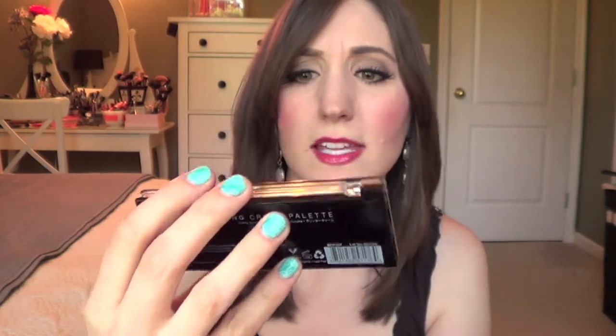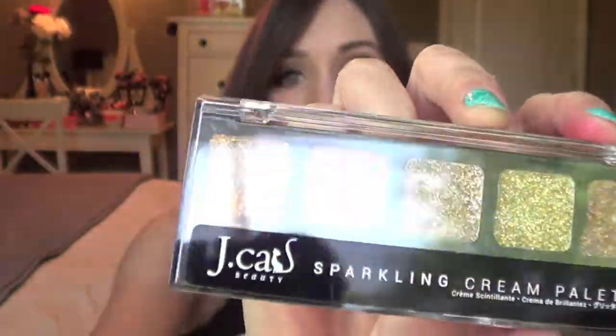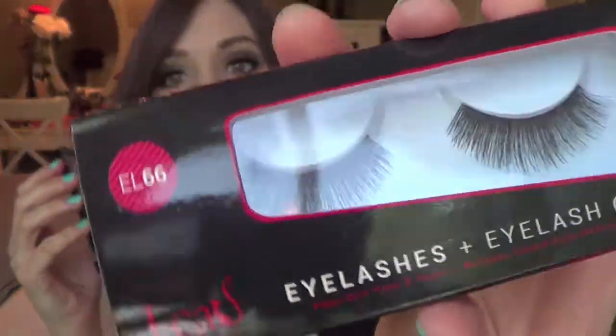I believe the lip liner retailed for $12 and the NYX blush retails for $7. The last thing I got in the bag I didn't care for as much — it's by Jay Cat Beauty, a sort of cheaper brand. It's called a sparkling cream palette, with sparkly creamy things. I wouldn't normally wear these except maybe for Halloween or something. It was about $4.50 retail. Also included was a set of eyelashes that come with eyelash glue by the same company, which I think retailed for $4.